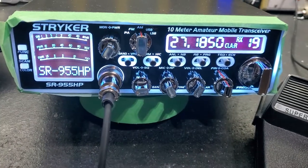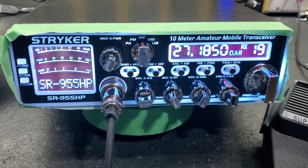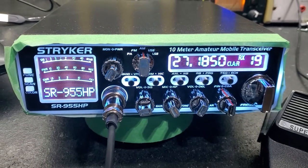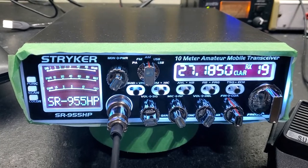Hello again everyone, Truck CB Sales here with a tune-up report for Timothy in Kentucky and the Stryker SR955. Timothy, got your radio ready to go for you bud. Tune alignment, voltage regulator upgrade, ERF 2030 plus MOSFETs.